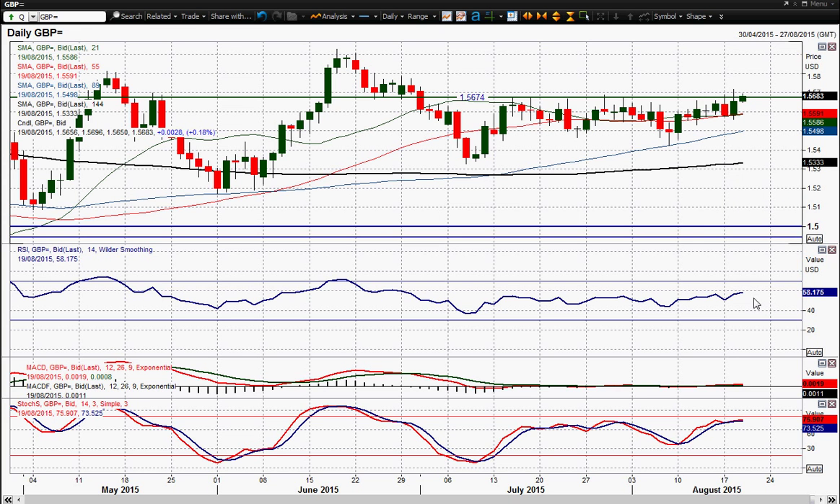Ideally you'd want to see the RSI above 60 to really start to see that momentum building, but MACD lines and stochastics are not really up yet, so it's not a particularly decisive break. But the price action today is positive — you're up 20 to 30 pips on the day — so that's a decent reaction, but you still need that break above 156.90.